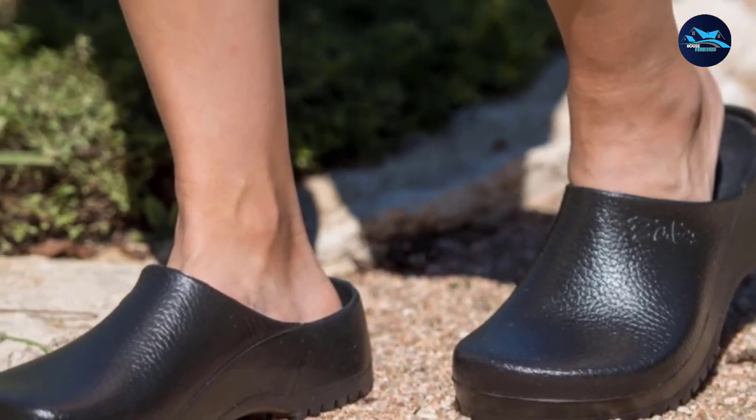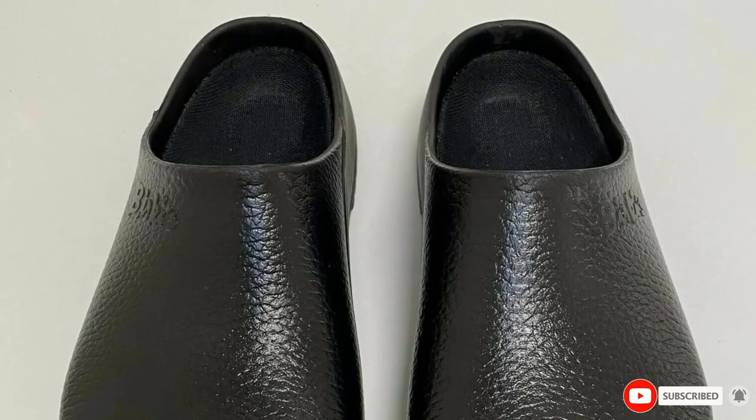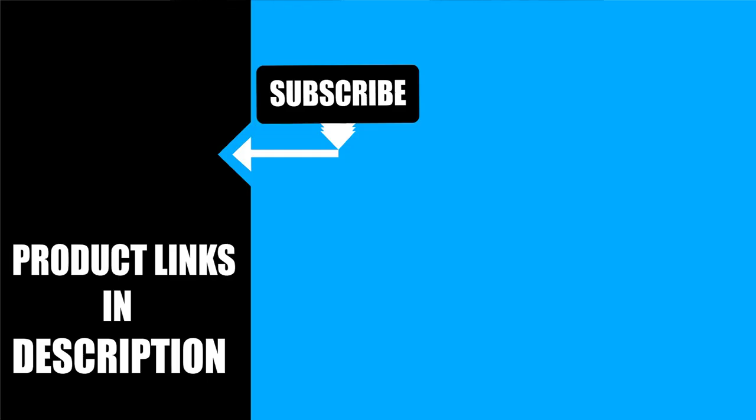That's all for today. We upload new product review videos every single day. So don't forget to subscribe and hit the bell icon for upcoming video notifications.